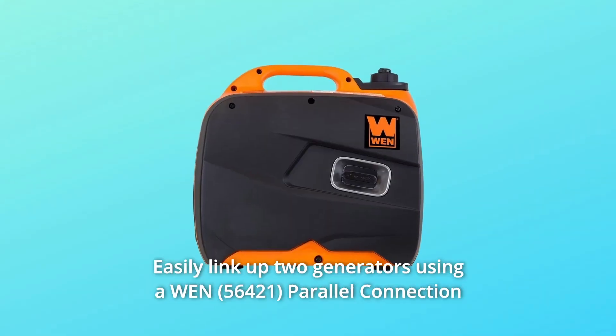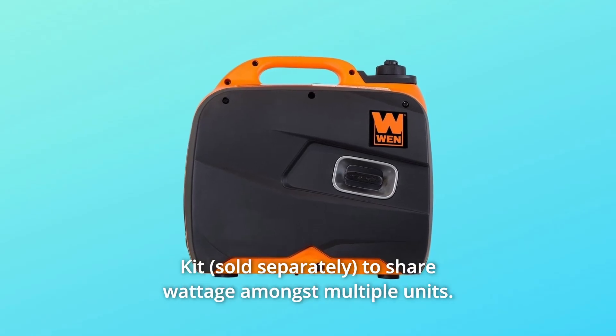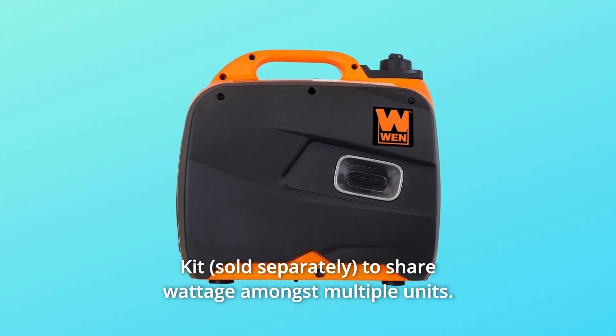Need more energy? Easily link up two generators using a Wend parallel connection kit to share wattage amongst multiple units.